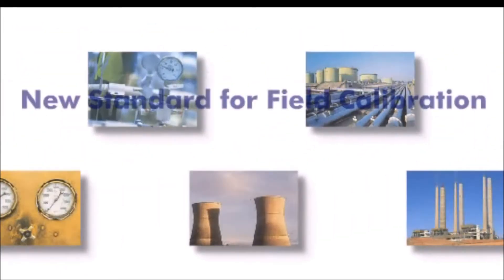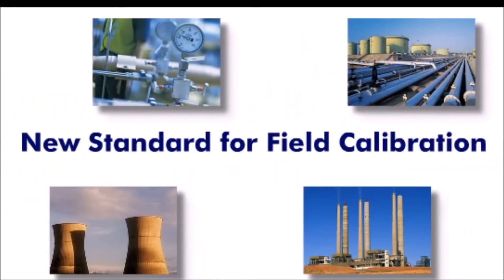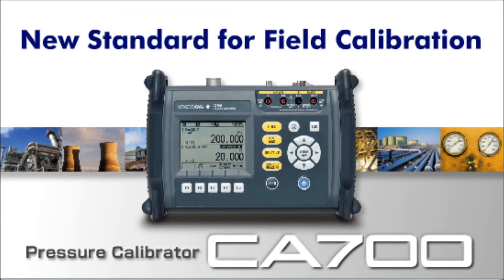For more information or a demonstration of the new CA700 Pressure Calibrator, contact your nearest Yokogawa representative today or visit us at www.yokogawa.com.